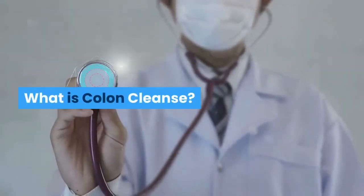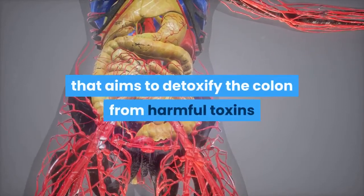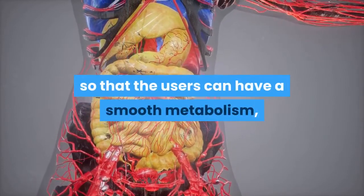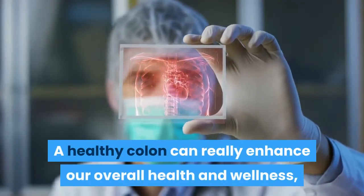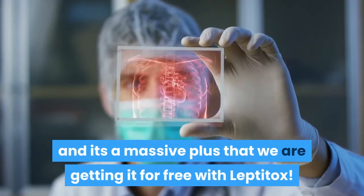What is Colon Cleanse? Colon Cleanse is a dietary supplement that aims to detoxify the colon from harmful toxins so that users can have a smooth metabolism, boosted weight loss, and improved digestion. A healthy colon can really enhance our overall health and wellness, and it's a massive plus that we are getting it for free with Leptotox.